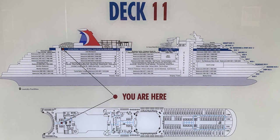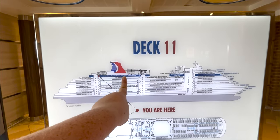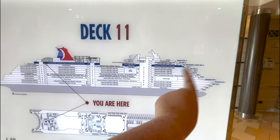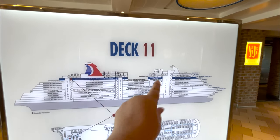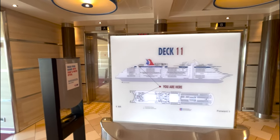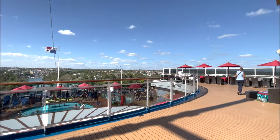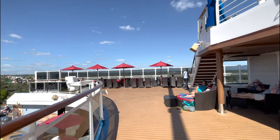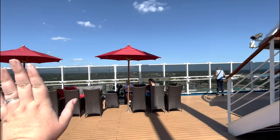We also have access here to Gigi's, which is the Asian kitchen, and Cucina del Capitano — I never pronounce these things right. As we do this ship tour, y'all better be helping me look for ducks because you know your girl's always on a duck hunt. On deck 11, there's not much in the middle — this is all where the pool is and staterooms all the way up to the front. This side is not smoky, only the other side is smoky.